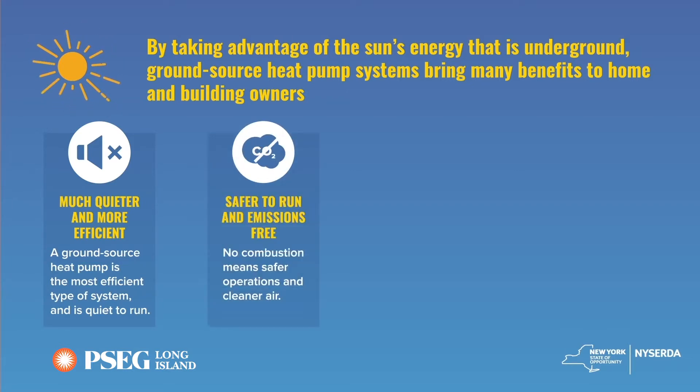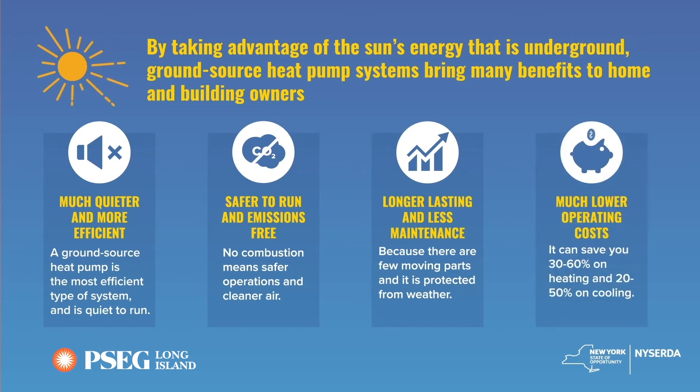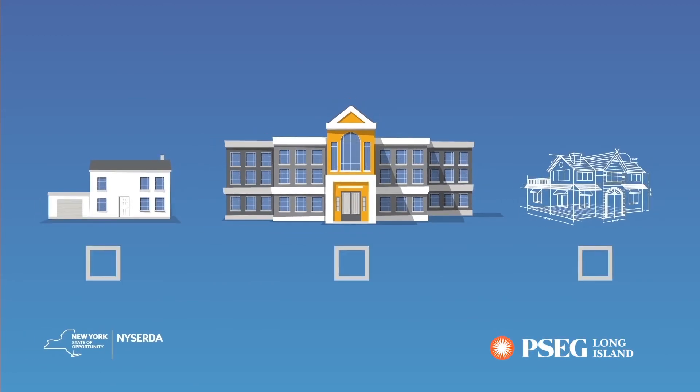They're emissions-free at your home, reducing your carbon footprint. They also require less maintenance and last longer, because the system is protected from the weather. Lastly, they cost much less to operate. Ground-source heat pumps can be installed in existing homes and buildings, and new construction.